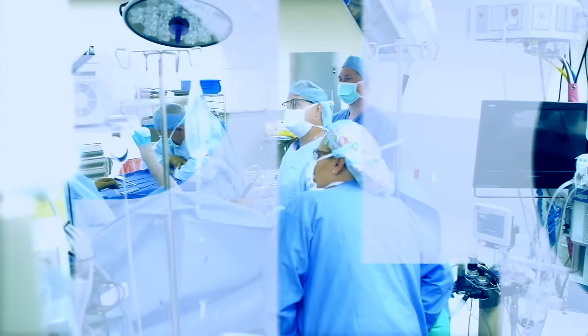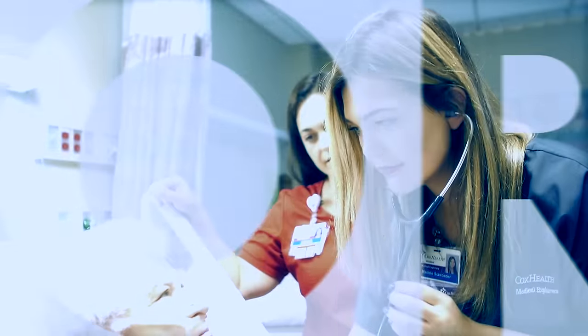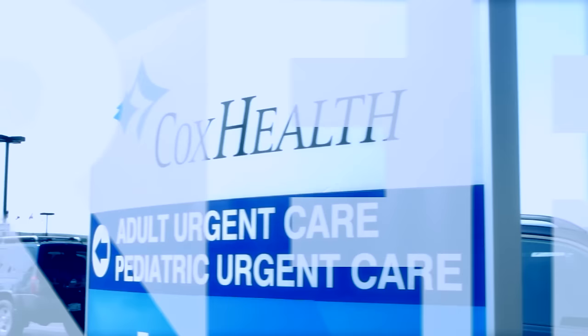We saw nursing, we saw lab, we saw x-ray. Surgery rotations. Cardiac floor. Post anesthesia care unit. Child life. Urgent care. Definitely recommend it — it's a fantastic program.